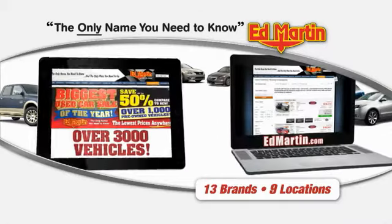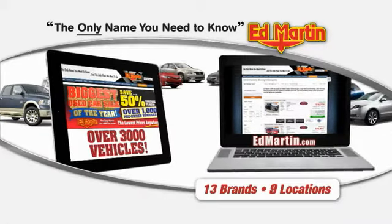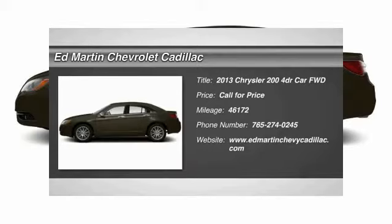Thank you for clicking our video. You can also shop over 3,000 more cars and trucks online at edmartin.com. A 2013 Chrysler 200.